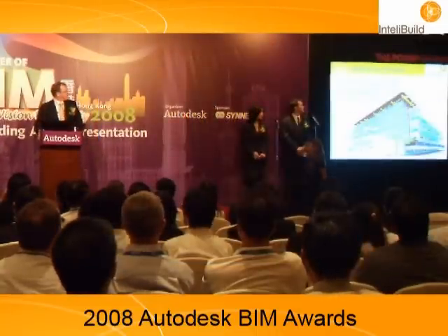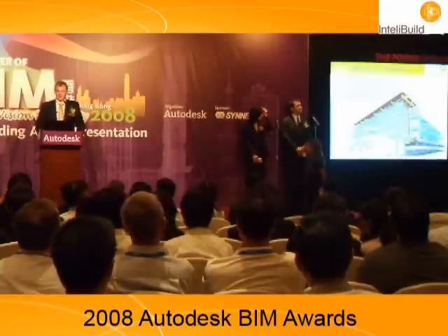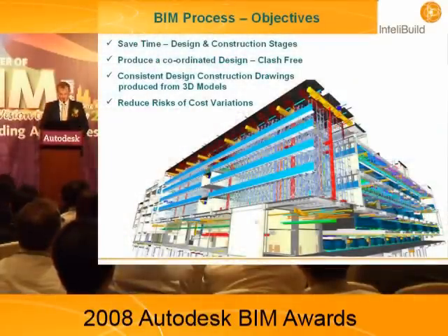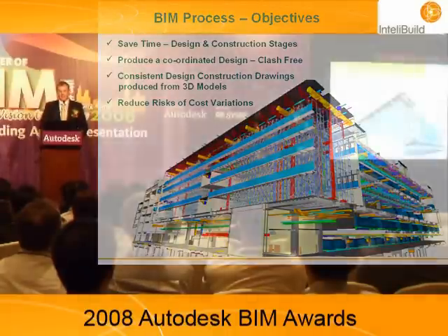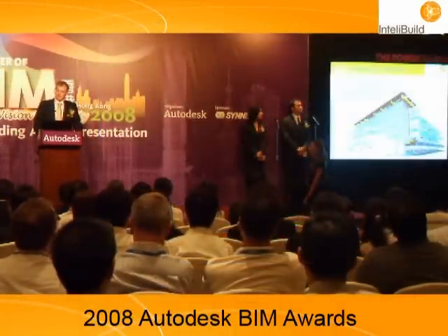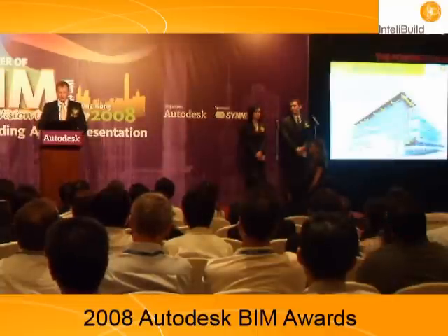The objectives: first and foremost, to save time. This is a very aggressive program — we're going to build a quarter of a million square meters of floor in less than nine months. We have to produce a fully coordinated, clash-free design and consistent construction drawings. We're using the technology to produce architectural, structural, and MEP drawings from a fully coordinated model. And as with all good Hong Kong clients, they don't want to spend too much money.